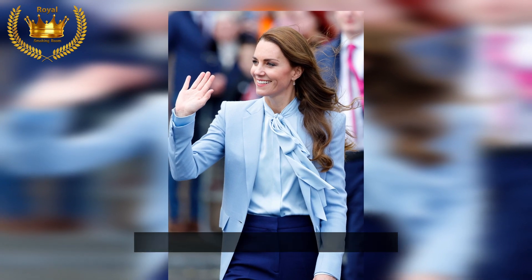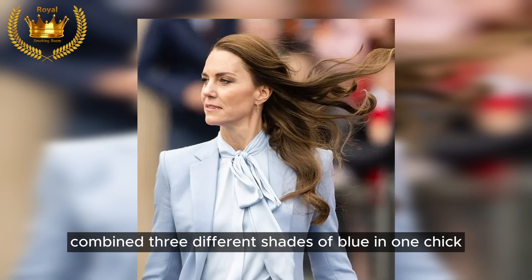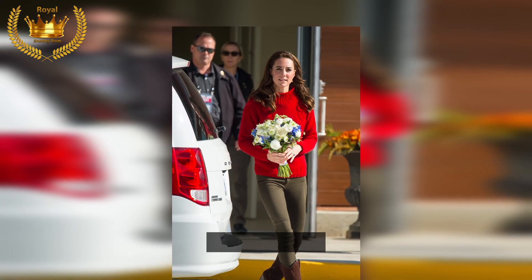Shades of blue: during her visit to Northern Ireland, Kate effortlessly combined three different shades of blue in one chic and simple look, keeping it cozy.